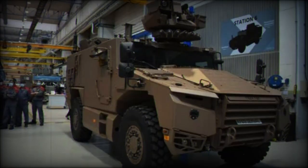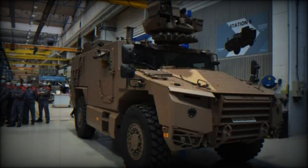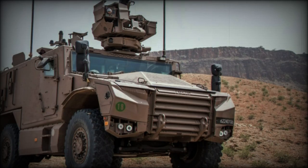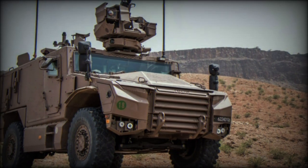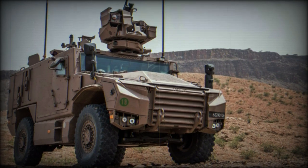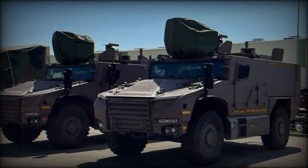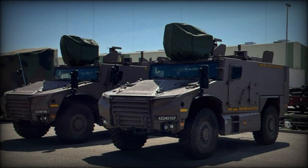The Serval was originally known under the project name of VBMRL. It is related to the development of the 6x6-wheeled VBMR Griffin 25-ton armored vehicle. The Serval will be used by the French army to succeed an aging line of Vehicle d'Elevante blind, VAB, beginning in 2022.